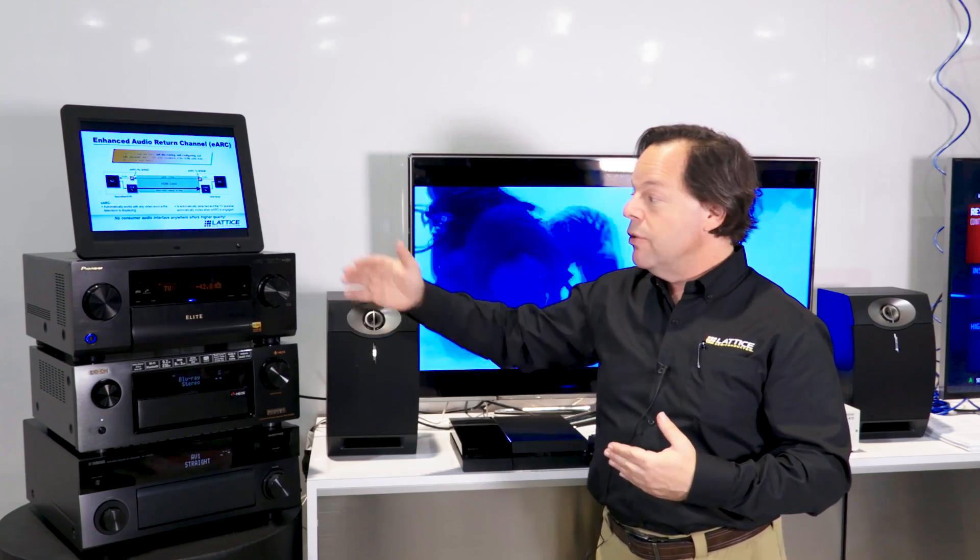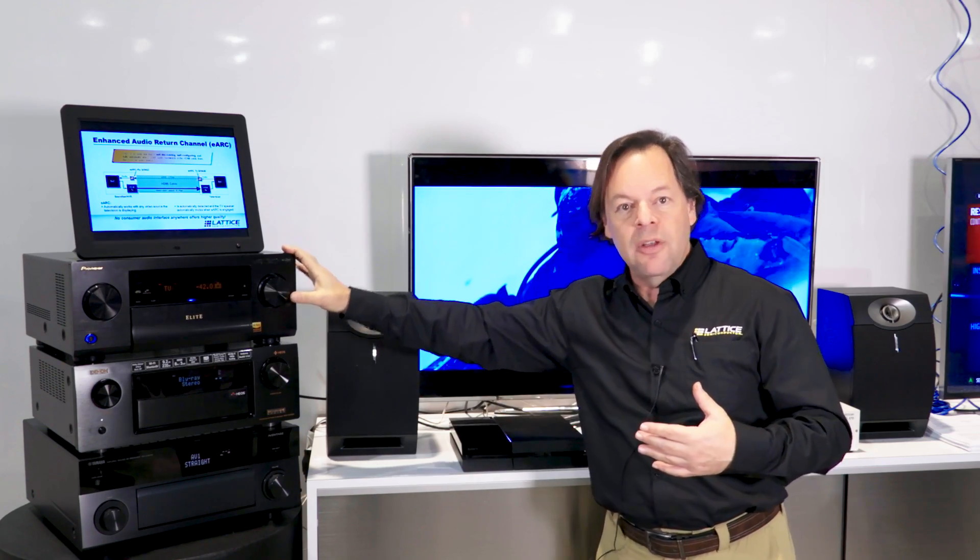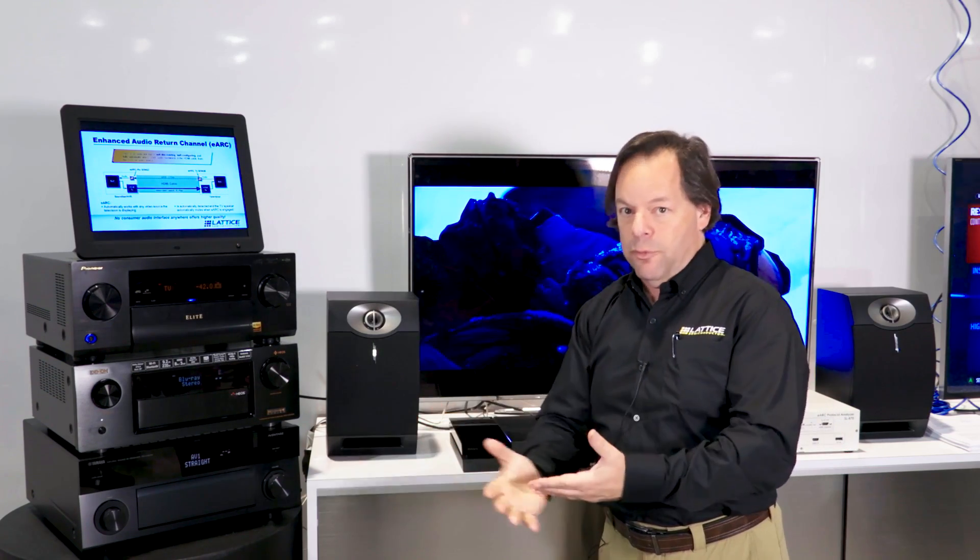So now when you buy these things, you don't have to worry if your AV receiver supports some new HDR format or gaming video format, because the AV receiver is now an audio device and it's immune from all that.